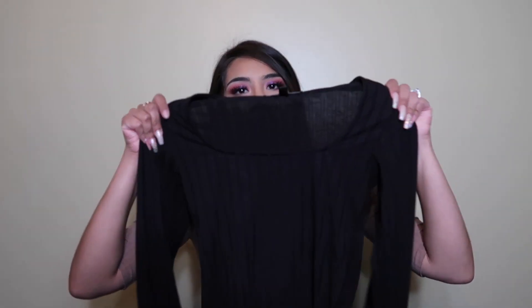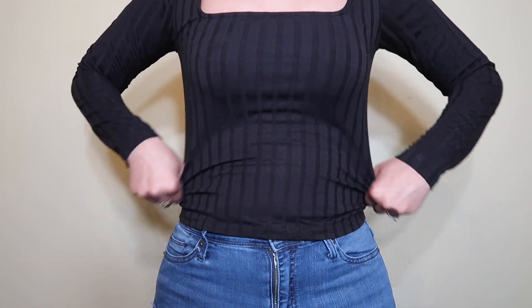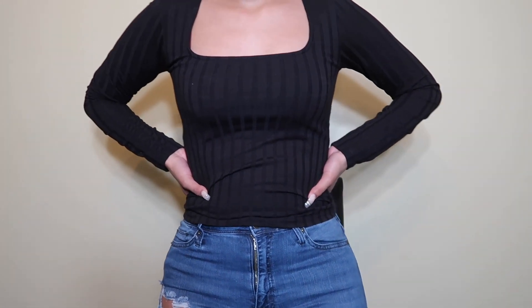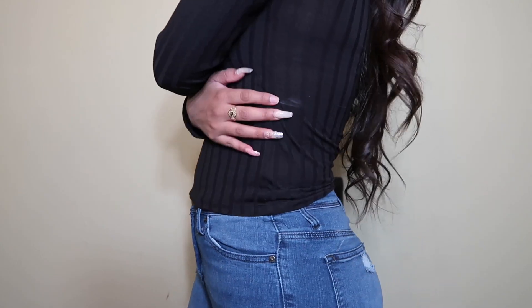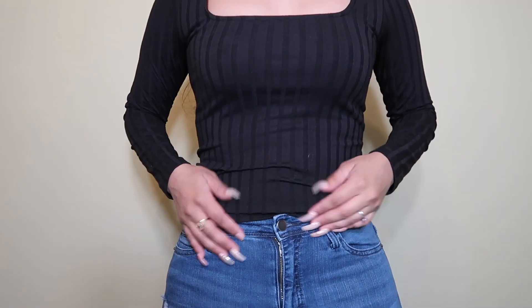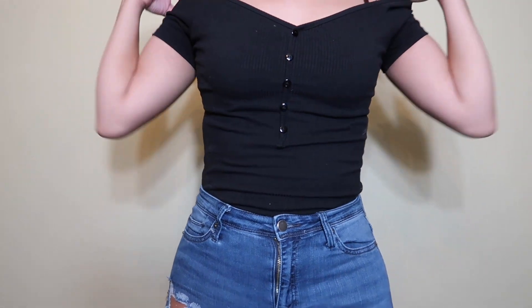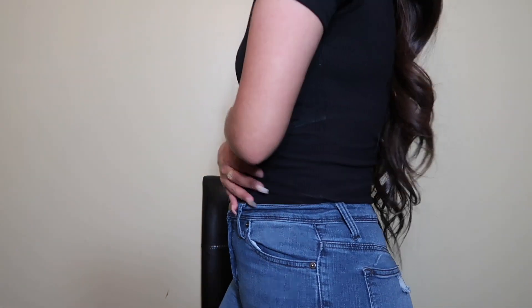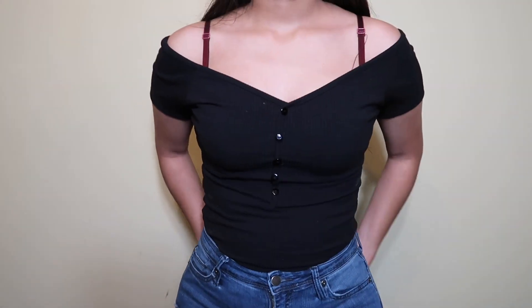Let me know down below if you guys love hauls, because I definitely do — I love watching other girls try on clothes. This other black top is more simple. It's a little bit tighter, it's a small. It has like little stripes coming down it and it is a crop top but on the longer side, so it's casual and comfy, especially for colder weather since it's long sleeve. Then this is the black bodysuit — off the shoulder as well, with black buttons. Super cute, super casual.